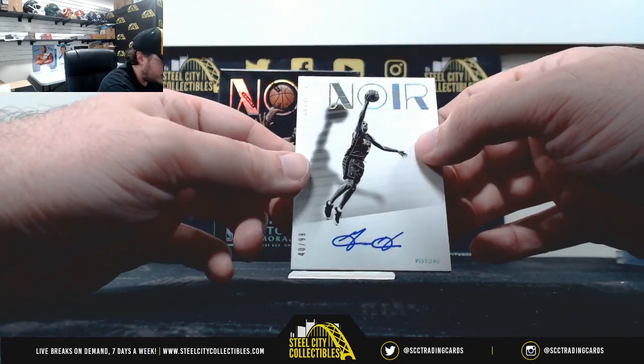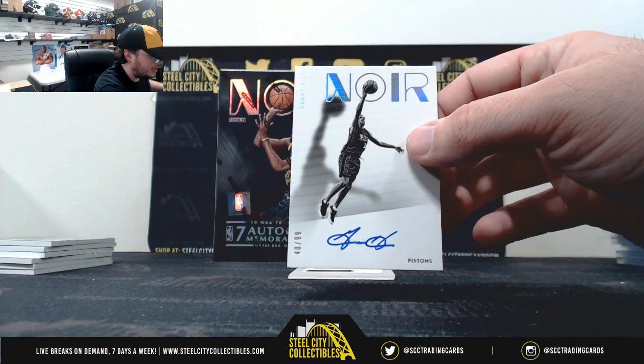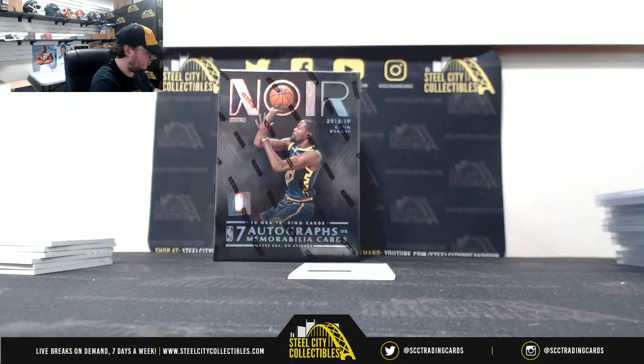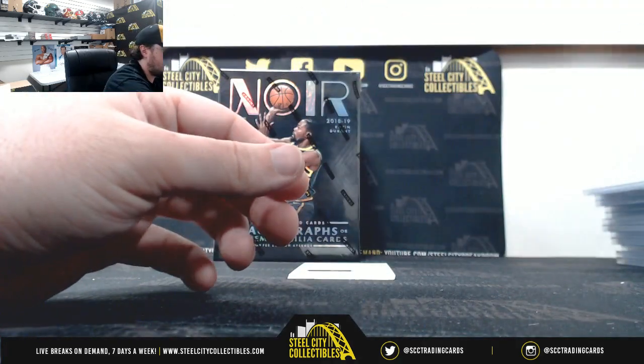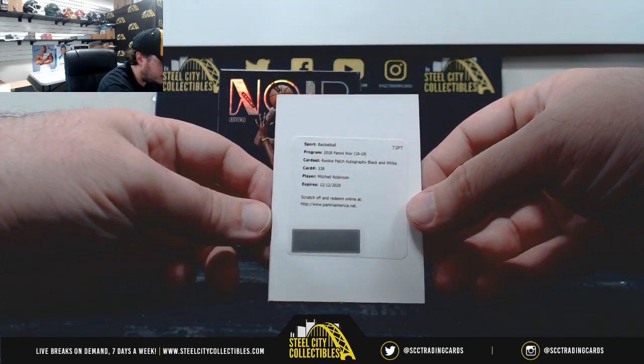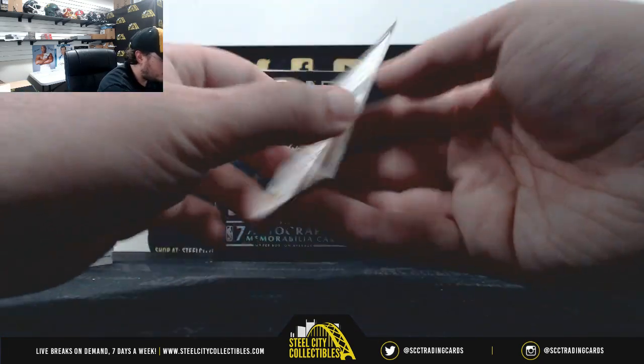Nice one there, Grant Hill, 40 of 99. And our redemption rookie patch autograph black and white, Mitchell Robinson.